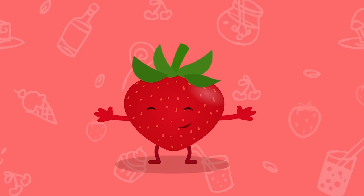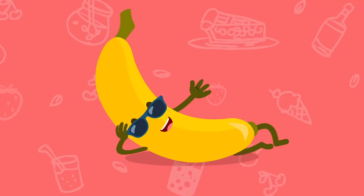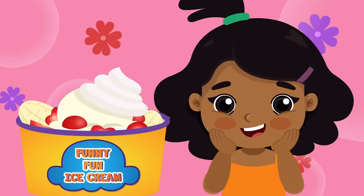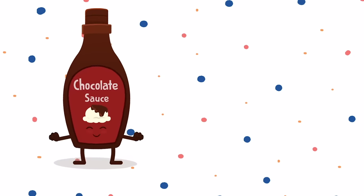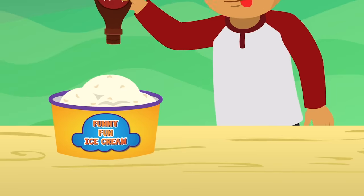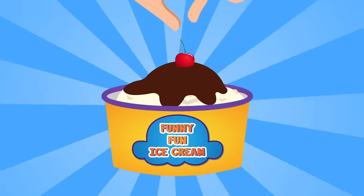I like it sweet. Let's make some ice cream with strawberries. I like it sweet — with whipped cream and bananas, please. I like it sweet, let's make some ice cream with strawberries. Let's make some funny fun ice cream! Let's make some ice cream with chocolate sauce, warm and gooey, with cherries on top. Let's make some funny fun ice cream!